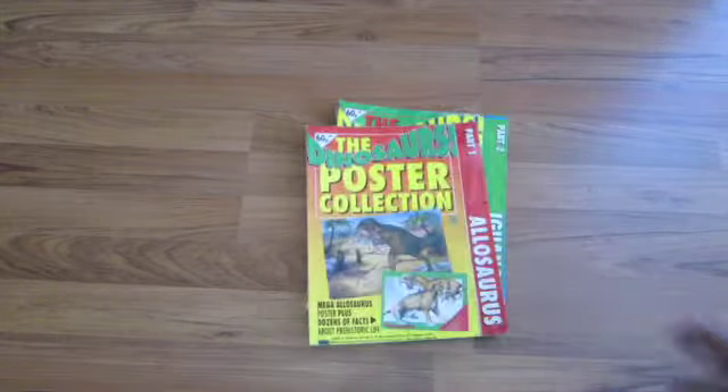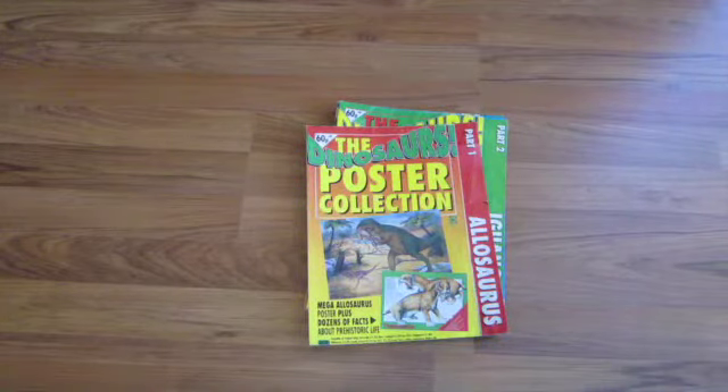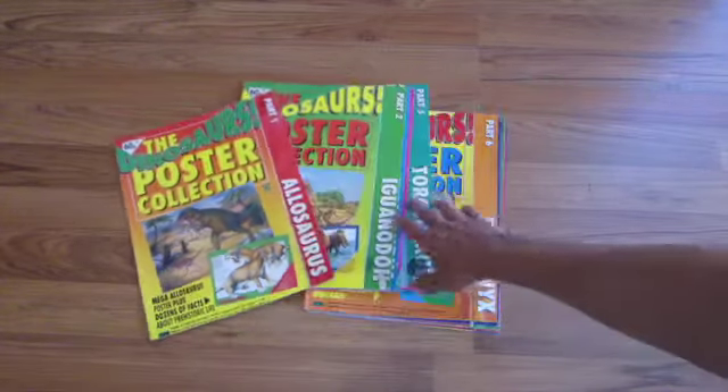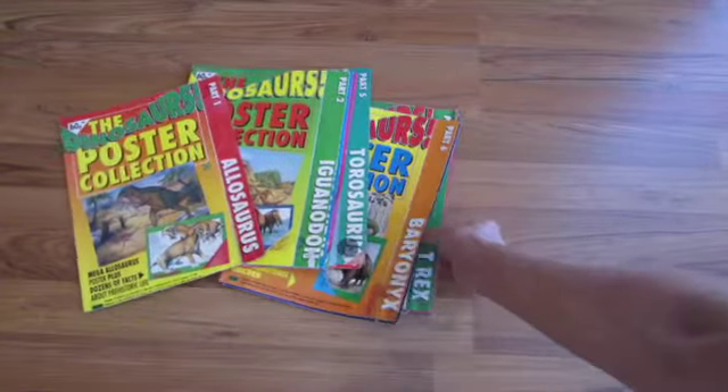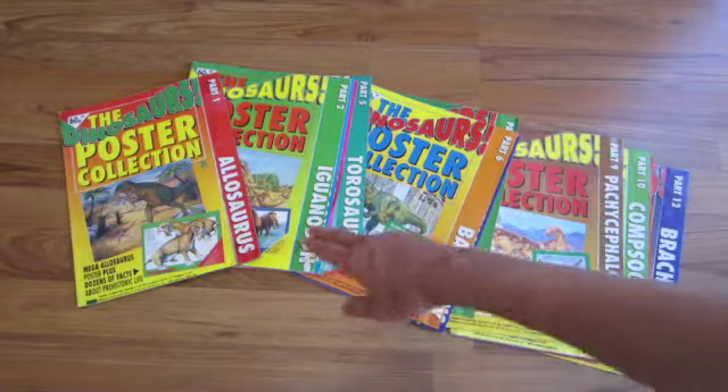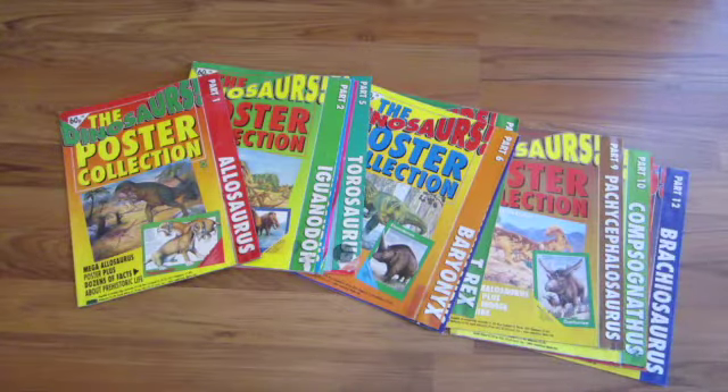Many of you will be familiar with the Dinosaurs! magazine series released in the 1990s, but you might not be familiar with the associated series of posters that were also available in newsagents at the same time. In several parts, I collected them up until part 12 — they did continue after that, but I've got no idea how many there were in the series in total. I thought it might be fun to have a look at all of these posters.